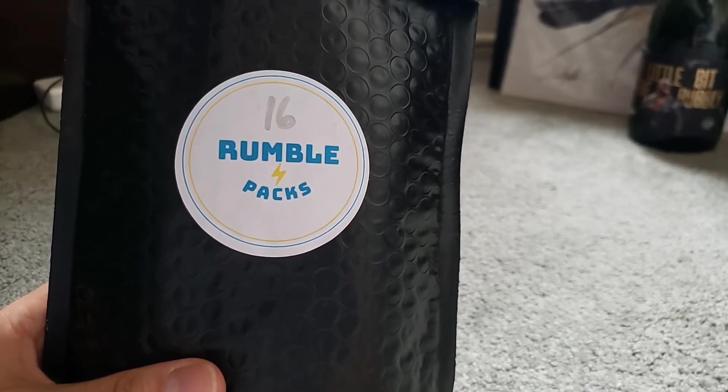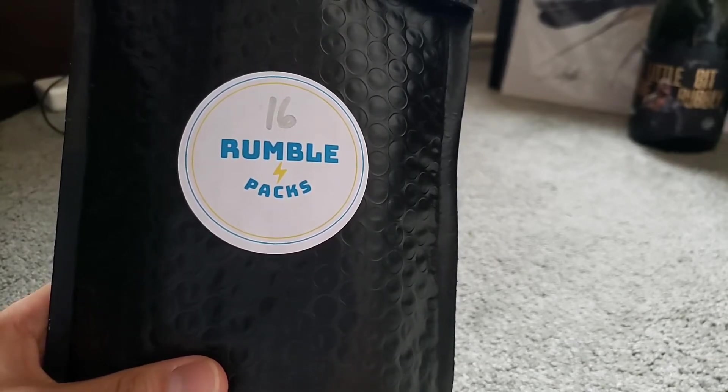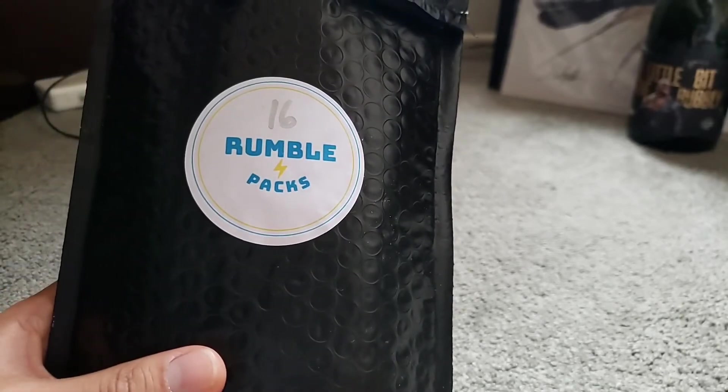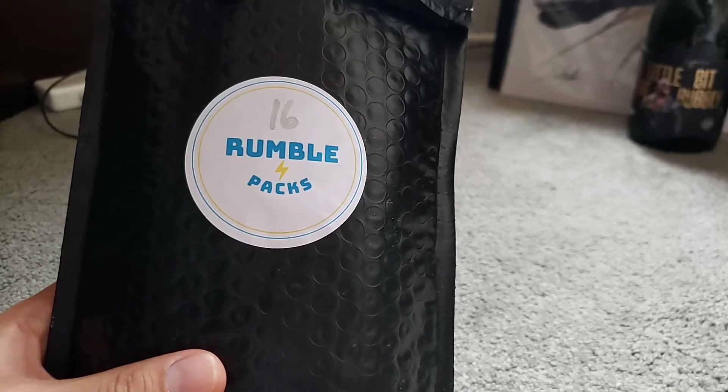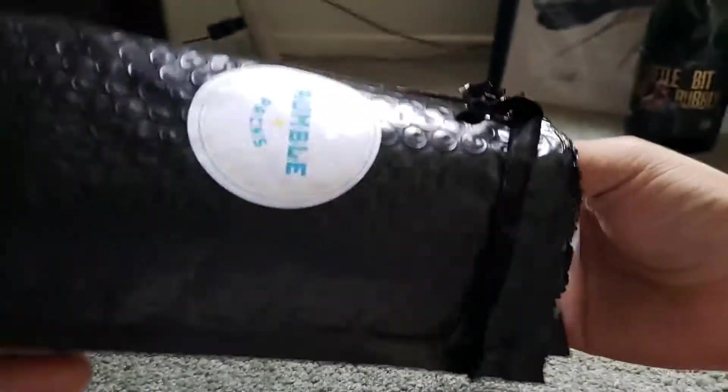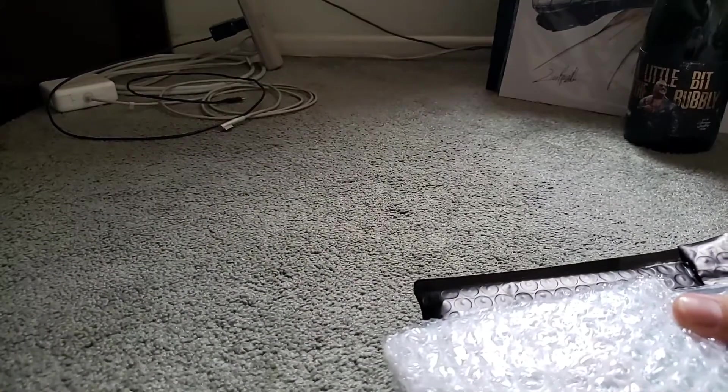It's funny because I was watching Great Lakes open his Rumble Pack and he chose 17, but I think he was looking for 16 — I guess I beat him to it. So let's see what we get inside and I'll show you what comes with this Rumble Pack Hall of Fame Edition.